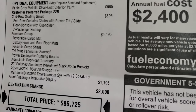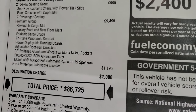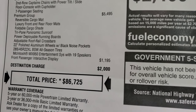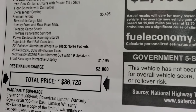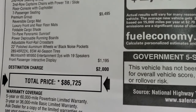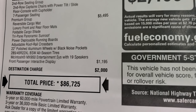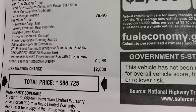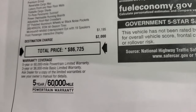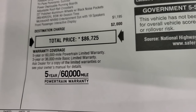The premium group is a $5,495 option and gives you the reversible cargo mat, luxury front and rear floor mats, foldable cargo shade, tri-pane panoramic sunroof, power deployable running boards, adjustable roof rack, roof rail cross bars, 22-inch polished aluminum wheels with the black noise pockets, and 285/45 R22 black sidewall all-season tires. It also comes with the McIntosh MX950 entertainment system with 19 speakers. The front passenger interactive display is $1,195. Total MSRP is $86,725.